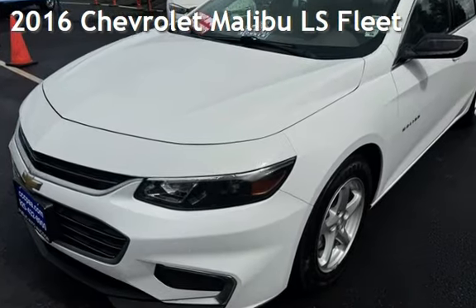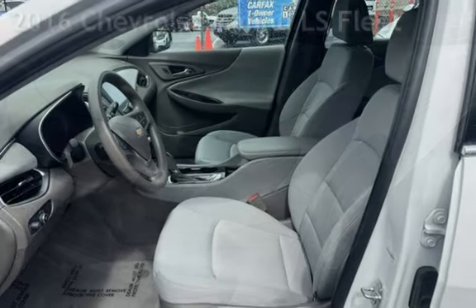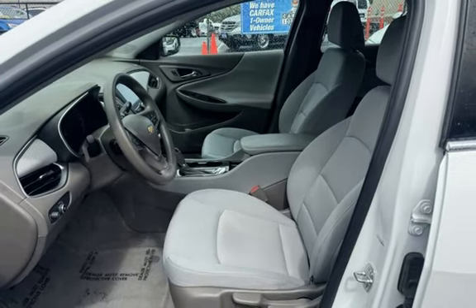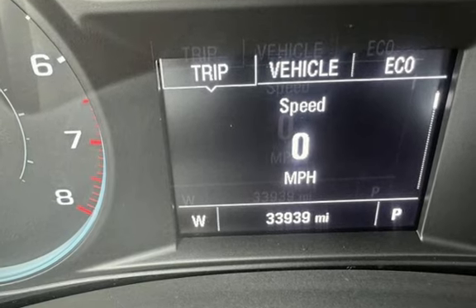Presenting a pre-owned 2016 Chevrolet Malibu LS Fleet. This four-door sedan has a four-cylinder, 1.5-liter i4 engine, with front-wheel drive, and an automatic transmission.